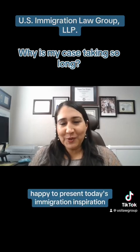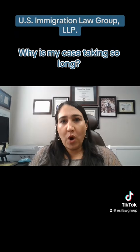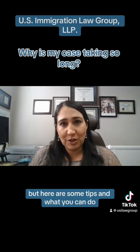Hi, I'm Lisa Ramirez, partner of U.S. Immigration Law Group. Happy to present today's Immigration Inspiration. One of the most common questions that we get is: why is my case taking so long? And sometimes I wish I had better answers, but here are some tips on what you can do.